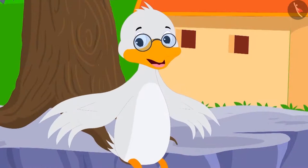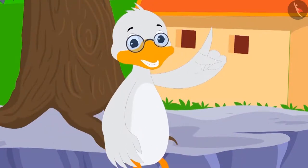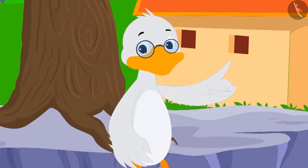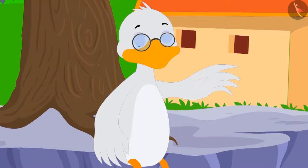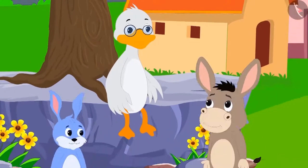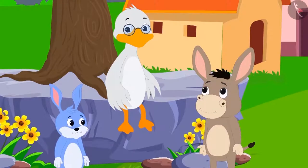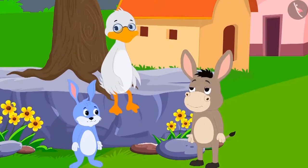Badbola uncle said, 'This is very easy. I will ask both of you some riddles. Whoever gives the correct answer to most of the riddles will be considered smarter.' Bunny and Bola agreed.